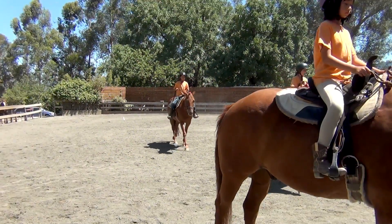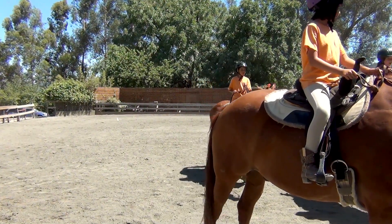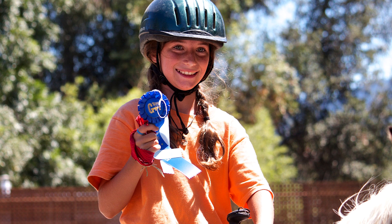All right, we have some ribbons. Let's get our spacing. All right, best heels is going to go to Emma on Centaur the King.